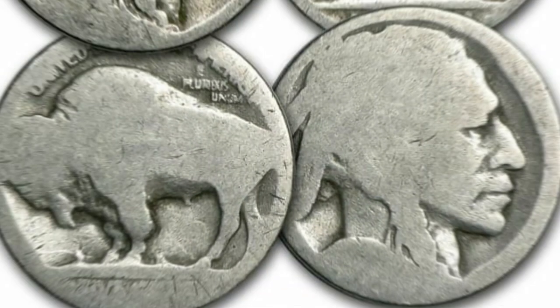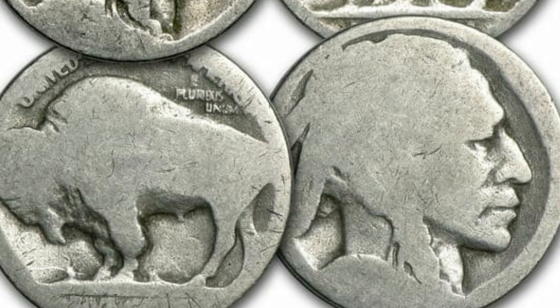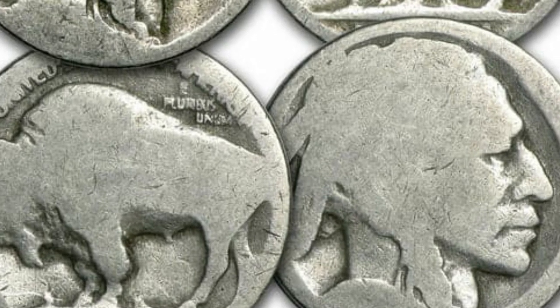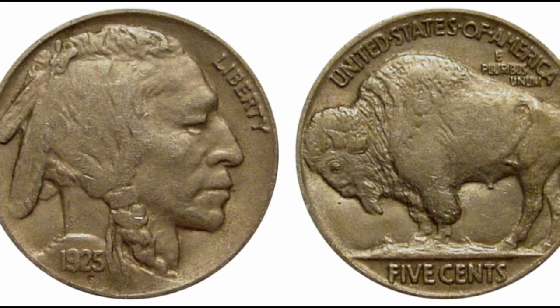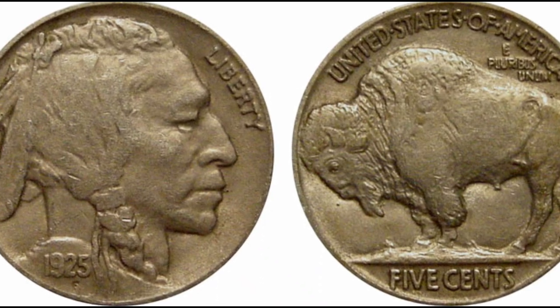The off-center error is another particular and fascinating error that can happen when coins are being minted. Off-center error coins, particularly those with a higher degree of discrepancy, are a great addition to any coin collector's set, adding an unusual and intriguing component to the hobby.